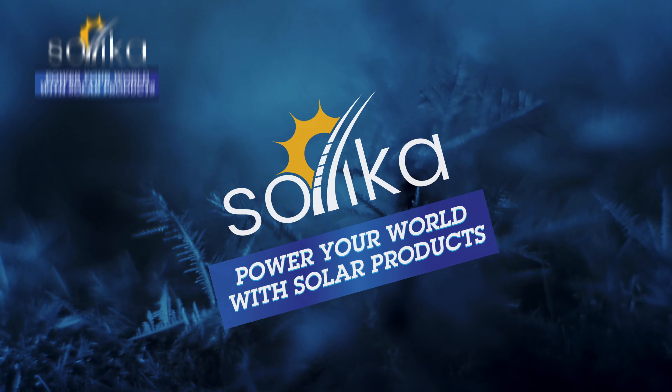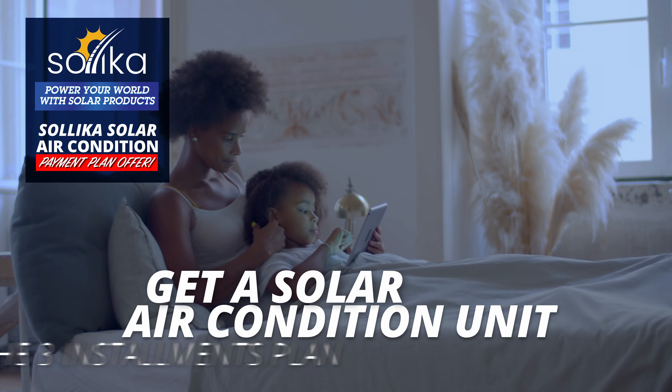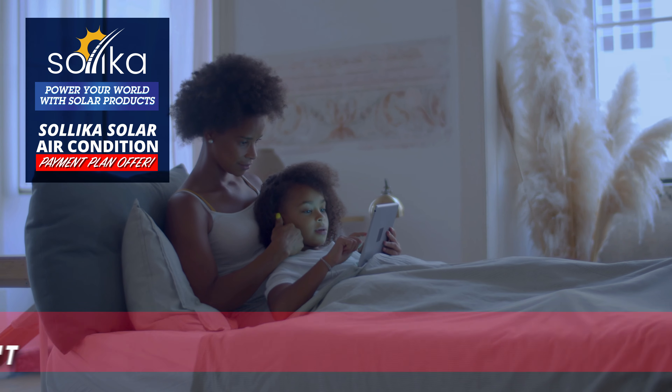Solica Solar Powered Air Conditioned Unit Payment Plan Offer. Get your solar AC unit in three easy installments. Beat the heat and relax at home.